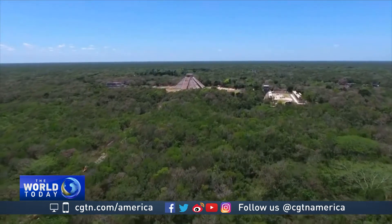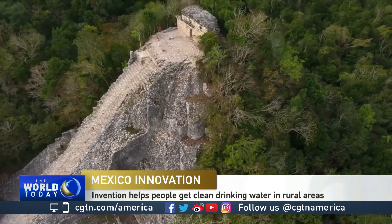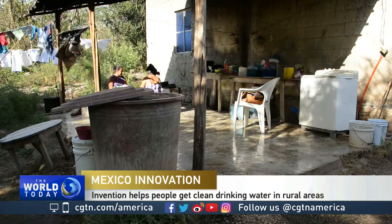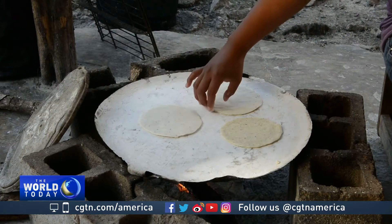Mexico's Yucatan Peninsula, a flat and jungled region of 200 square kilometers, is home to over four million people. Sixteen percent of this region's population live in rural settlements, where both water and electricity are precious commodities.